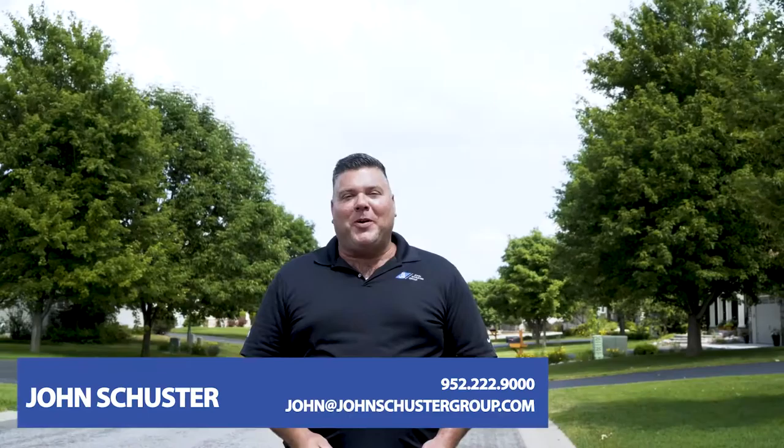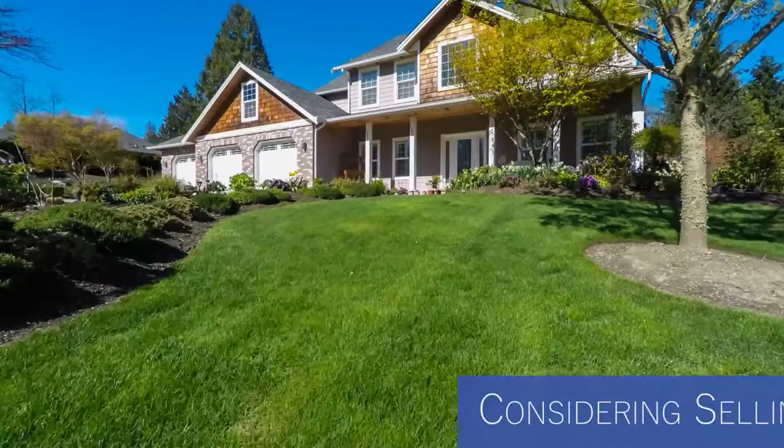Hey, John Schuster, Kobo Banker Realty. Folks, I wanted to reach out to you today. Are you thinking of selling your home next year? Are you planning on spending this coming fall and winter getting your home ready for the spring 2021 market?